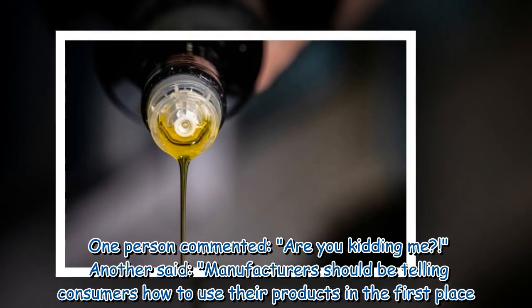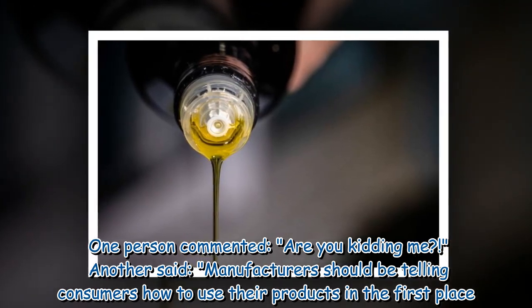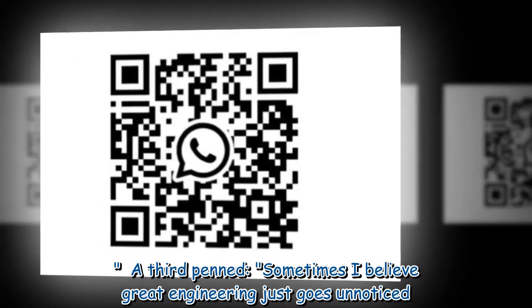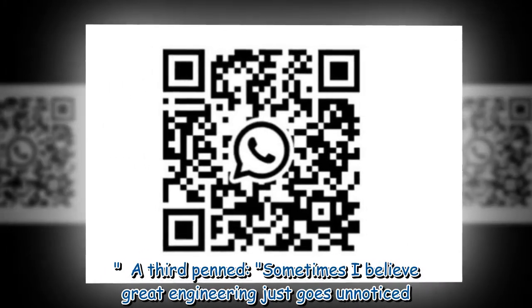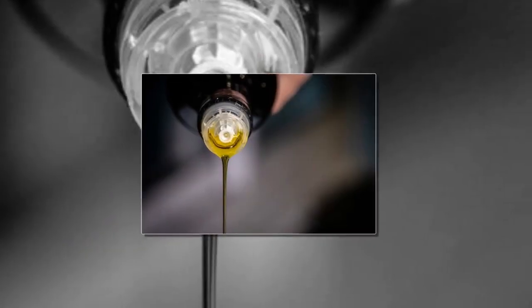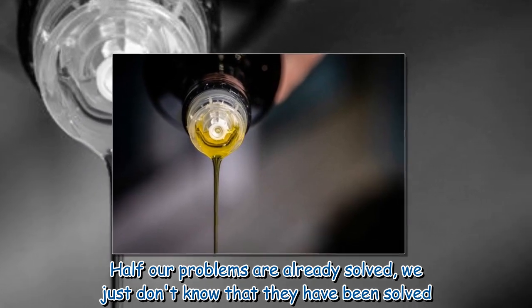One person commented, "Are you kidding me?" Another said, "Manufacturers should be telling consumers how to use their products in the first place." A third wrote, "Sometimes I believe great engineering just goes unnoticed — half our problems are already solved, we just don't know that they have been solved."